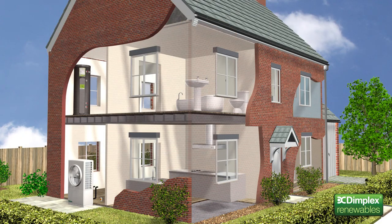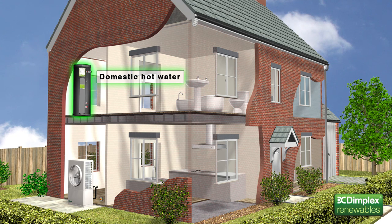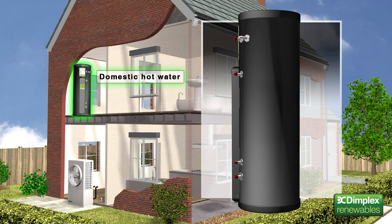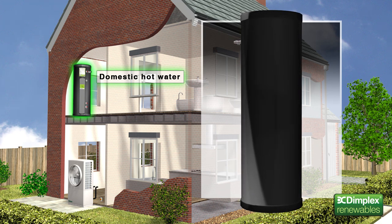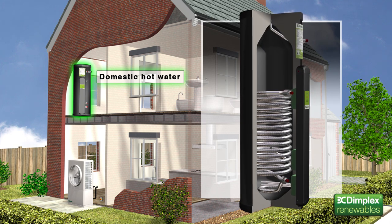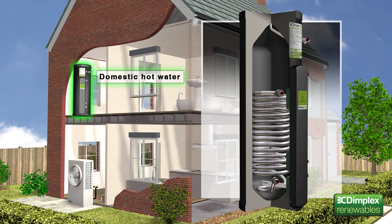Any heat pump system must be able to provide all the hot water a modern home needs. Due to their low temperature operation, heat pumps need specially designed hot water cylinders to maximise their performance. Dimplex EcoSmart cylinders are designed to operate seamlessly with A-Class heat pumps, for an efficient and environmentally friendly way to meet the home's domestic hot water needs. Pre-configured to match the various A-Class models, and with integrated buffer tanks and onboard controls, EcoSmart makes A-Class systems easy to install. The cylinders are highly insulated to reduce heat loss, and use a large heat exchanger to maximise the transfer of heat generated by the heat pump to the stored water.